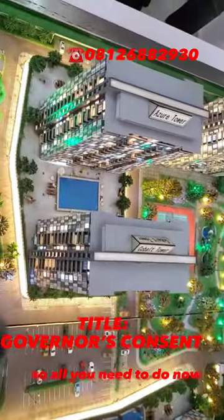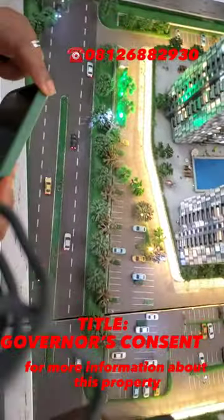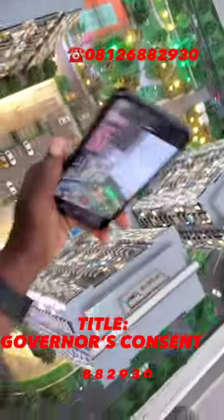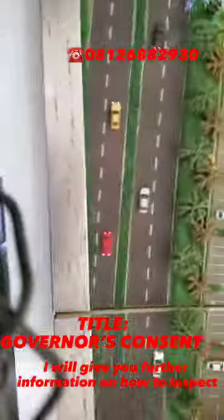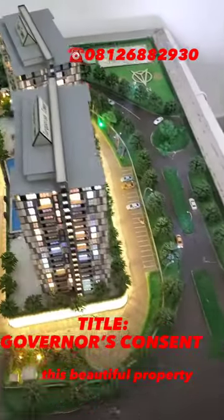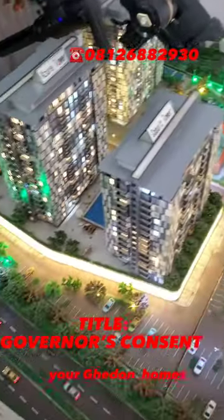For more information about this property, call the number 08126-882930 and we will give you further information on how to inspect this beautiful property. This is your realtor, Gedoni Homes — thank you for staying with me.